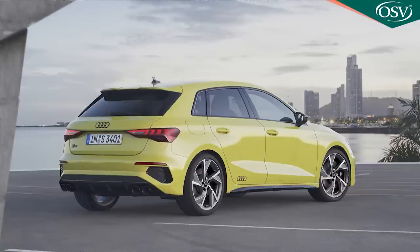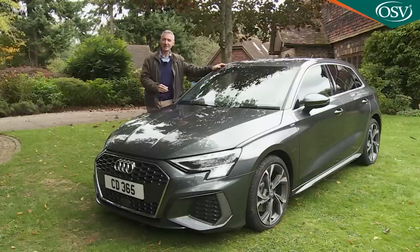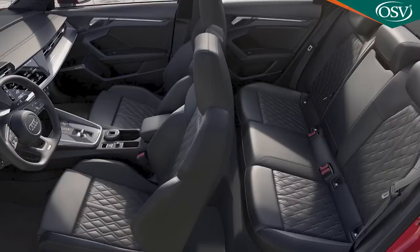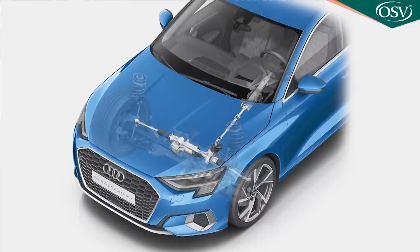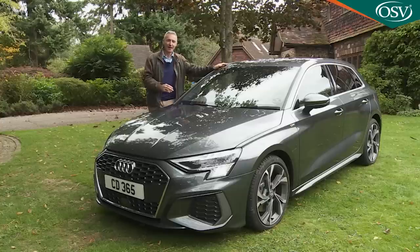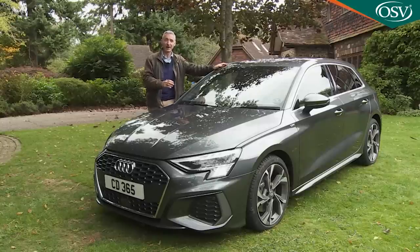The S3 Quattro hot hatch has its own bespoke spec: 18-inch 10-spoke star-style alloy wheels with glossy black brake calipers, an S3 design body styling kit with unique front bumper, grille, air intake grilles, roof spoiler and rear diffuser with dual-branch oval twin-chrome-plated tailpipes. Inside, there are heated sports seats upholstered in Nappa leather, plus a flat-bottomed three-spoke wheel for the standard progressive steering system with a more direct rack for sharper turning and easier low-speed manoeuvring. The S3 also includes Audi's storage pack features, and can also be had with Vorsprung trim.